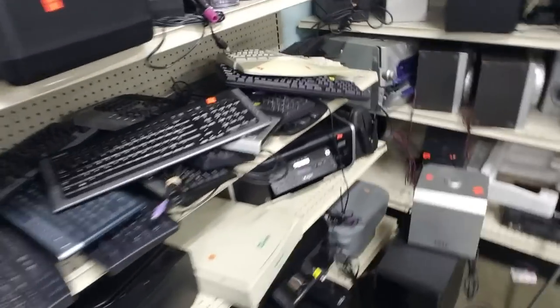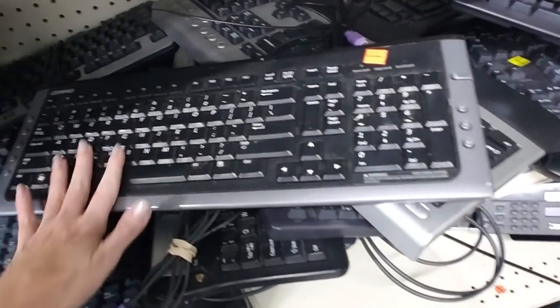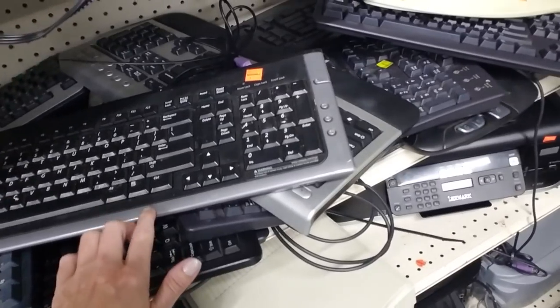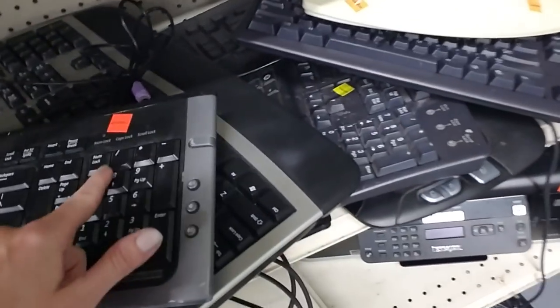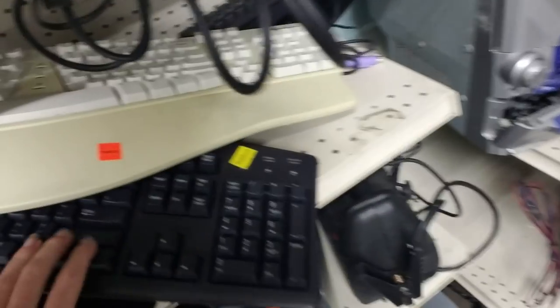Now look at all the keyboards. The keyboards that I use in my videos come from stores like this. Sometimes you can get them really cheap — sometimes they're $5, sometimes only a dollar.